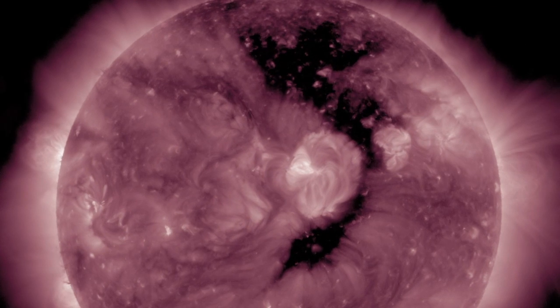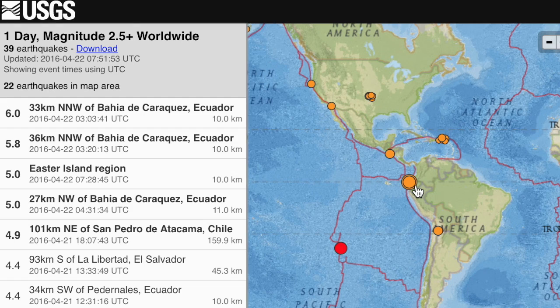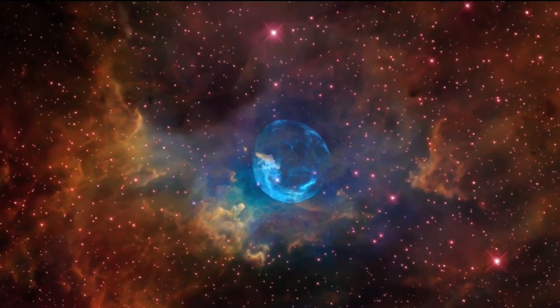Geomagnetic storms are definitely possible. The last of the earthquake shaking appears to be coming as well — that usually stops before the stream impacts. Ecuador aftershocks continue with major food and aid shortages there. One near Easter Island too, which sometimes heralds more to come for Chile.